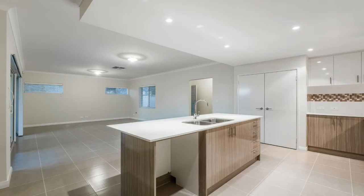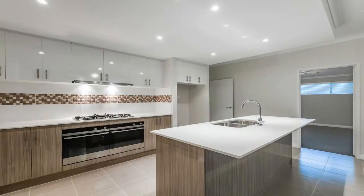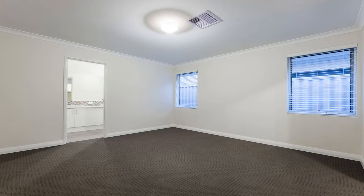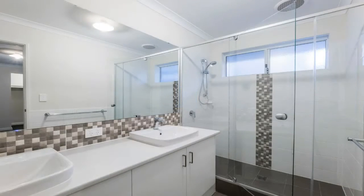Built to immaculate perfection and offering top shelf finishes throughout, this modern villa would be ideal for a first home buyer, investor, young family, downsizer or even a FIFO worker.